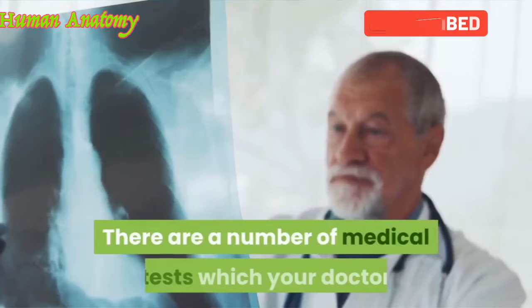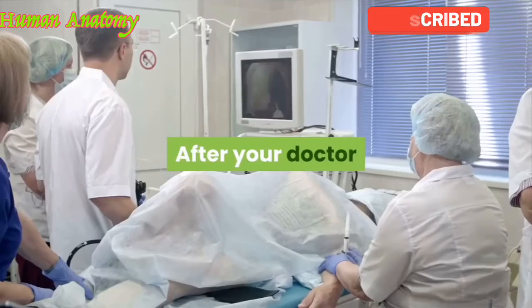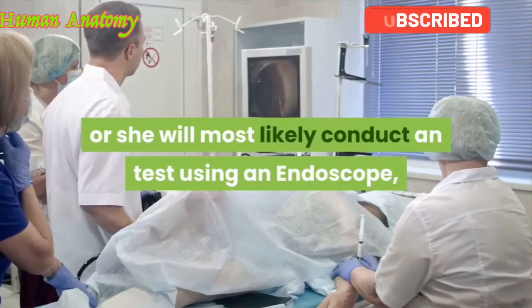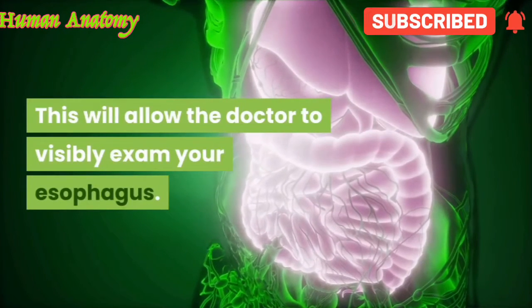There are a number of medical tests which your doctor can perform which will confirm the diagnosis of GERD. After your doctor or healthcare professional has taken your medical history, he or she will most likely conduct a test using an endoscope, a long flexible imaging instrument. This will allow the doctor to visibly examine your esophagus.